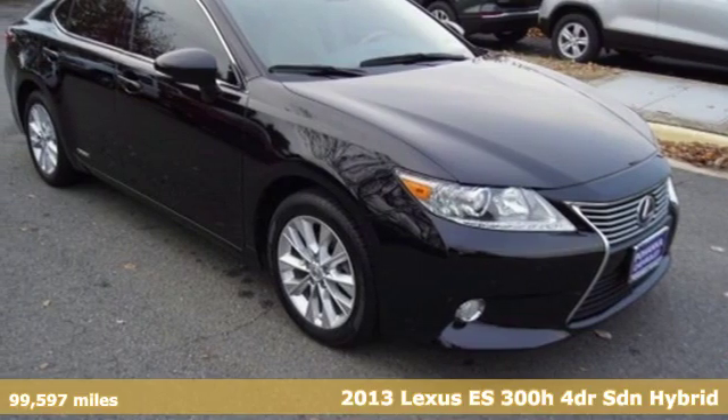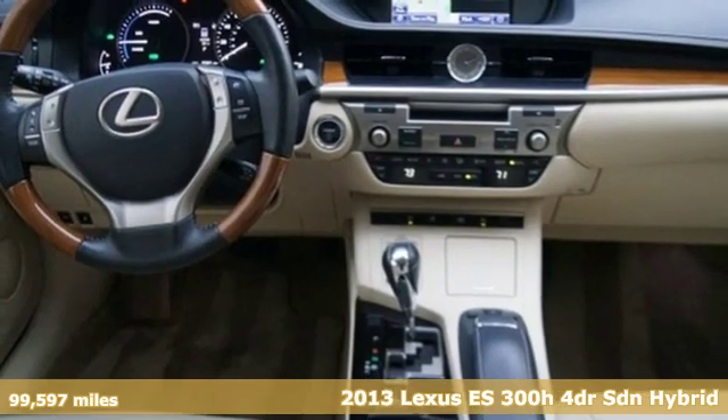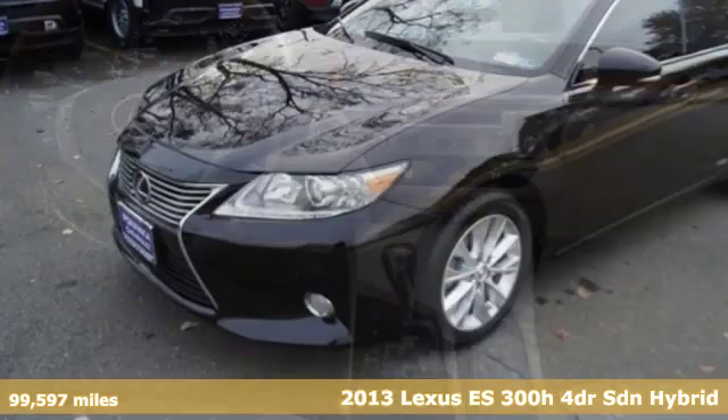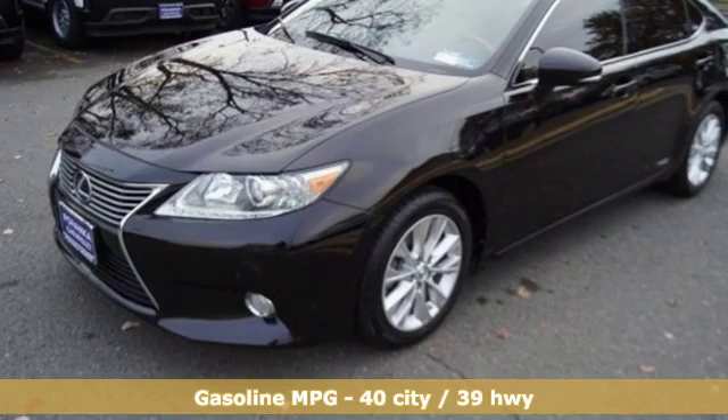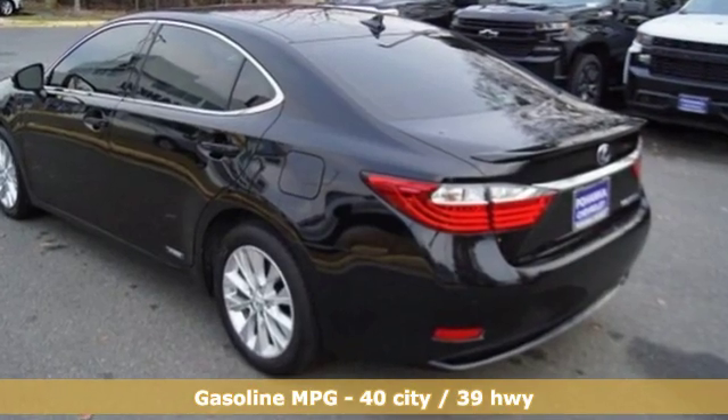Here's a 2013 Lexus ES300H. Enjoy the exceptional, world-class luxury of this stunning hybrid sedan, filled with refined craftsmanship found in every detail. It comes nicely equipped with features you'll love.